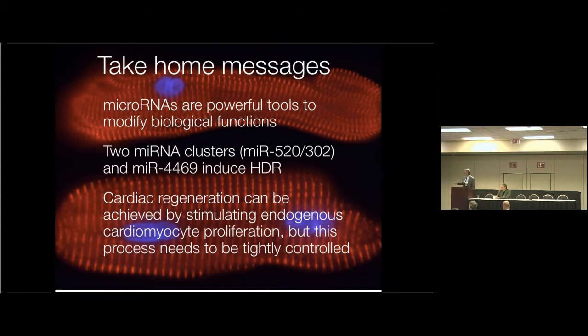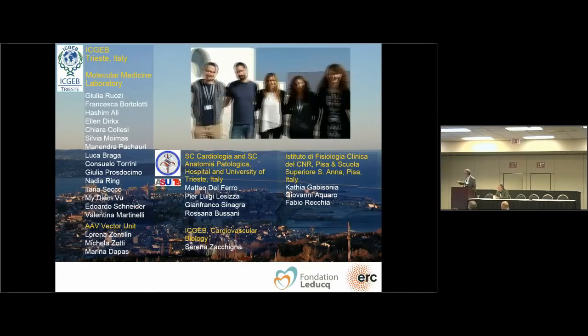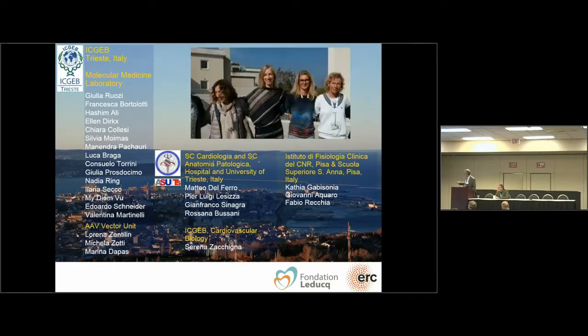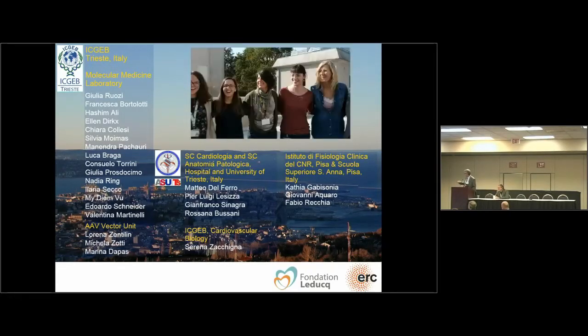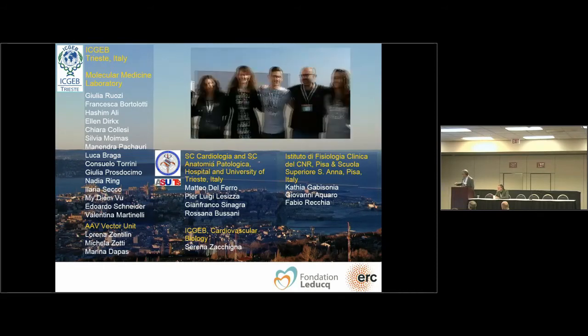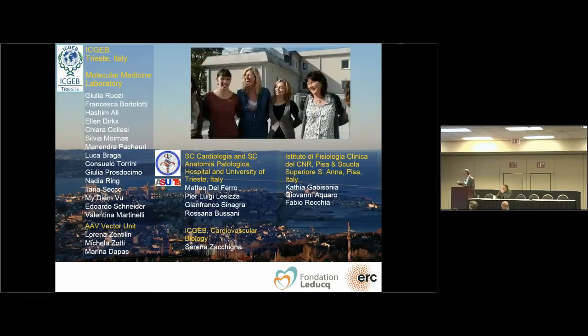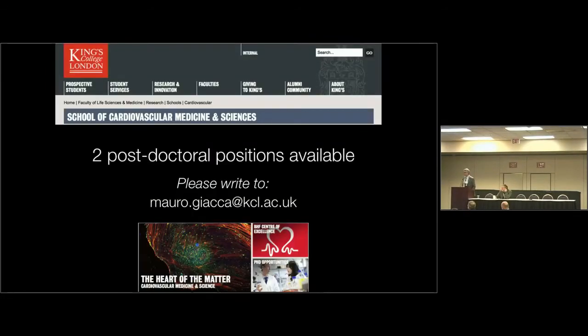Thank you very much for your attention. I want to acknowledge the many people who participated in this work. The pig story is a collaboration that lasted several years with Fabio Recchia in Pisa, and all the work is a collaboration with Serena Zacchigna, who has her own group in Trieste. All AAV vectors are produced by a fantastic facility headed by Lorena Zentilin. I will be moving my laboratory to King's College London starting January next year, so if you know outstanding postdocs who would like to join this exciting work, I am looking forward to new recruitments.